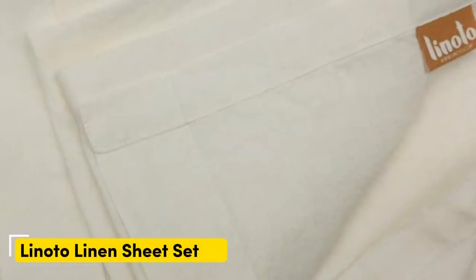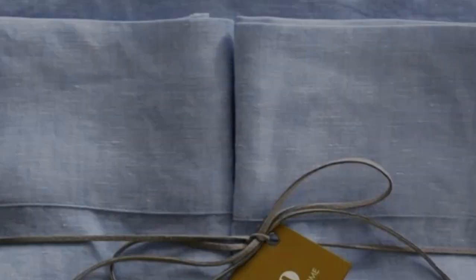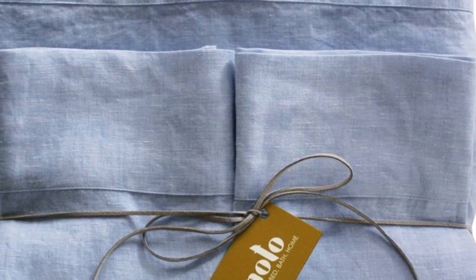Number 1. Unlike most pre-packaged sheet sets, this brand lets you build your own. There are lots of options to choose from, like the depth of your fitted sheet, which ranges from a shallow 9-inch to a deep pocket 18-inch, or whether you want the pillowcase to open at the ends or on the back. Beyond that, there are tons of colors to choose from, and the brand even has organic linen for a higher cost.